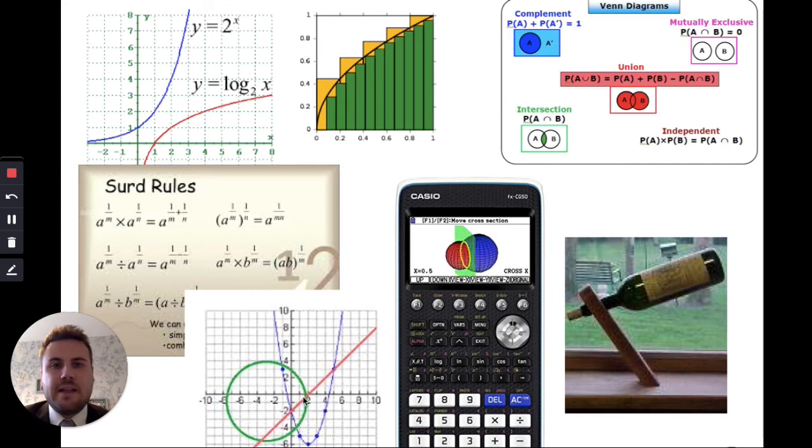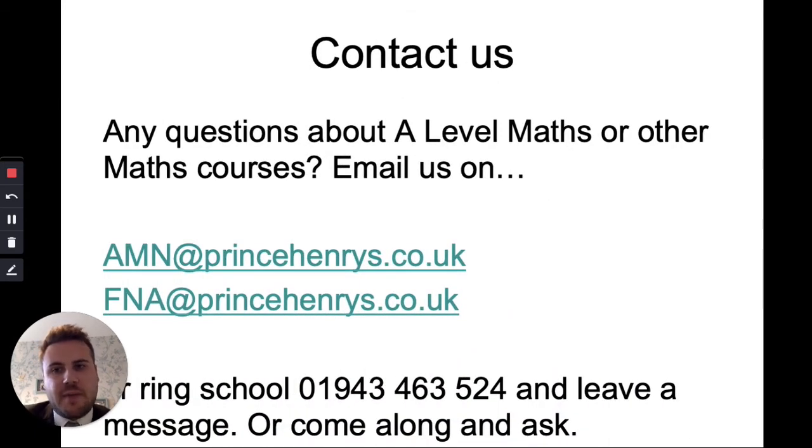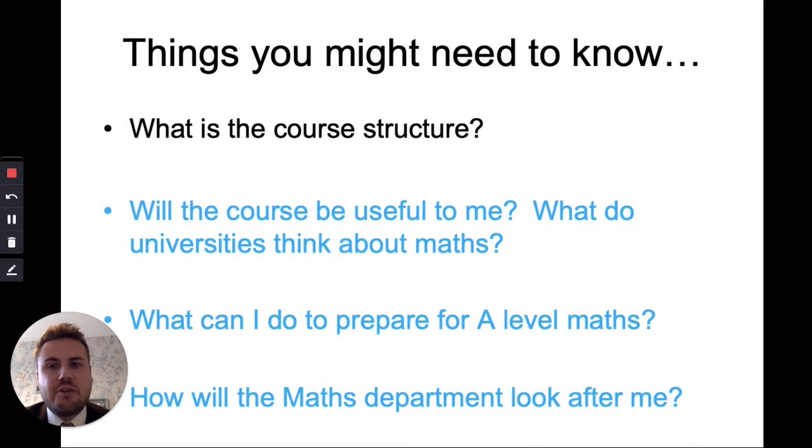If you choose Further Maths, remember it is an additional A Level and you must also do A Level Maths. Everyone will do further pure maths, which goes much deeper than A Level Maths, and everyone will also do discrete maths. In the second year there may be some choices — you might want to do more stats, more mechanics, or more pure. Mr Cooper mainly teaches Further Maths and Mr Fishburne also teaches some of it. My contact details are amn@princehenrys.co.uk — that's Mr Adam — and Mr Fishburne is head of the department.